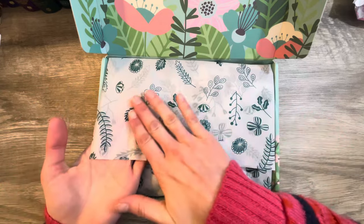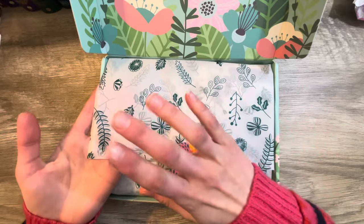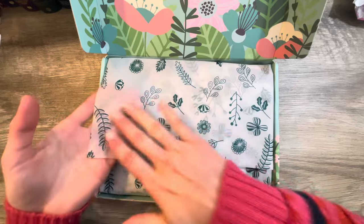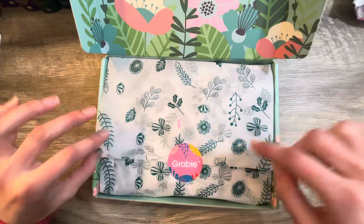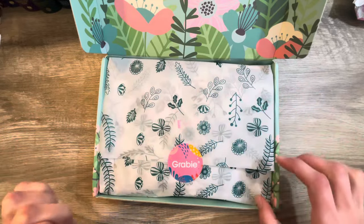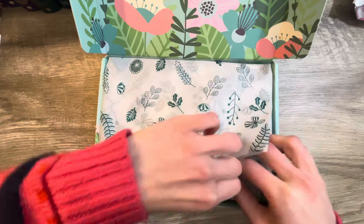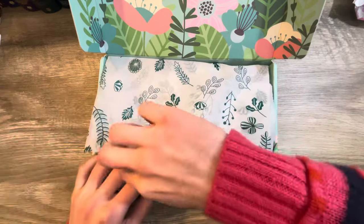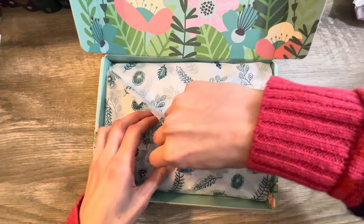I love the tissue paper that it comes wrapped in. I always save the tissue paper because you can use it for collaging or decoupaging. You can even cut out the cute little images on there. Try and save everything that you possibly can because it's all useful. Us crafters, we find a use for everything.